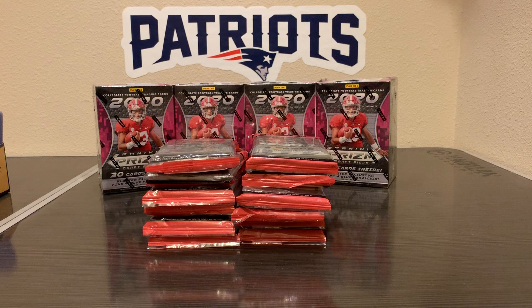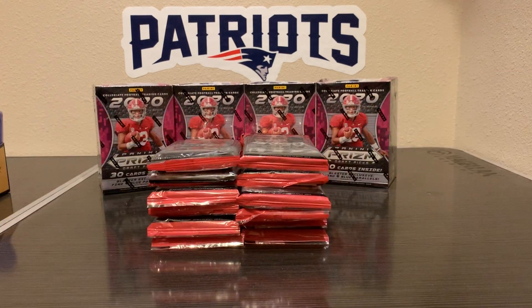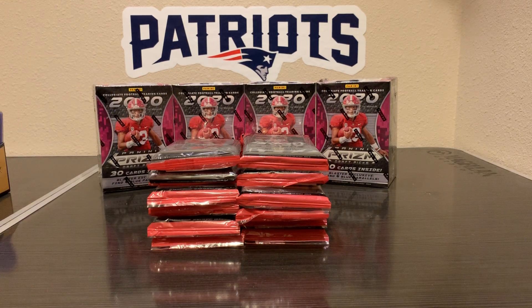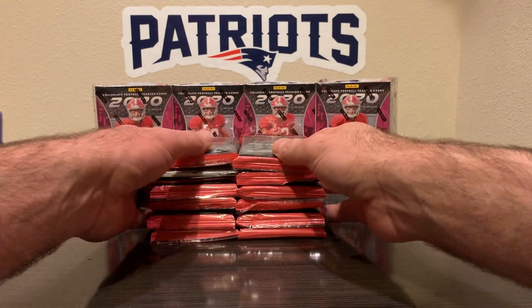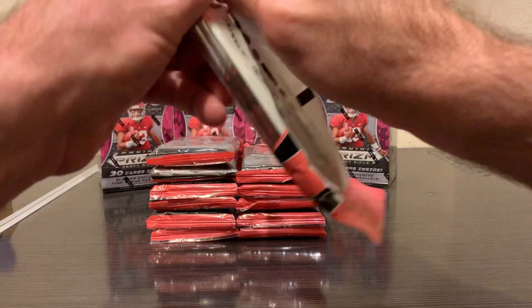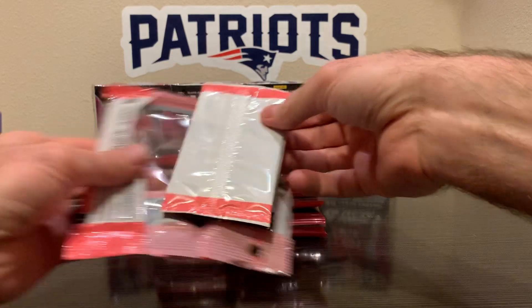What up everybody, back with some football. Found these today at Walmart — got lucky, the lady was there putting out the stock in the shelves and I just went through her box and grabbed whatever I could. I know this is pretty hot right now, like basketball was when it first came out, so we're gonna open all these and maybe we can find something decent in here.